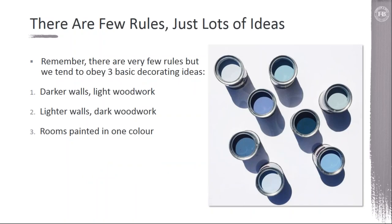When putting together a color palette for a client in their home, one of the things we try to do is start with some framework. There really aren't any rules, but the three basic schemes are: darker walls and lighter woodwork, lighter walls and dark woodwork, or the third option — which is becoming increasingly popular — rooms painted in all one color.